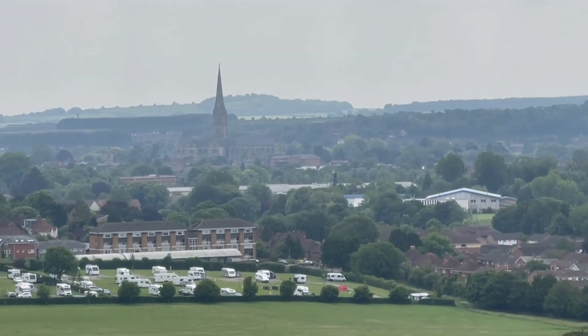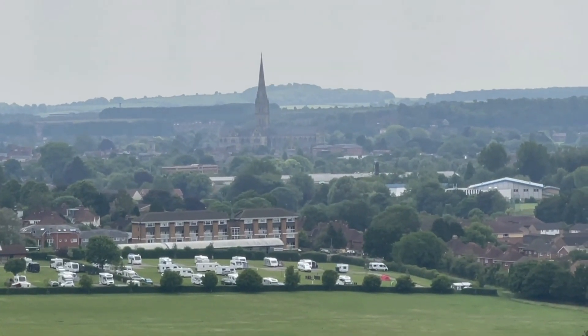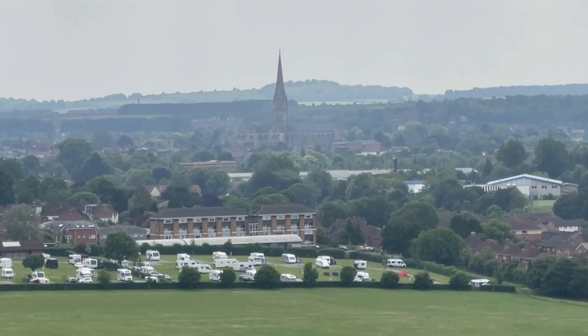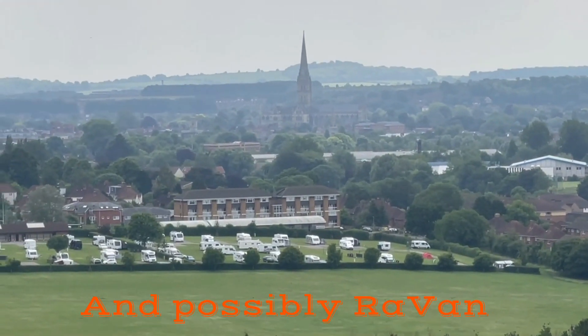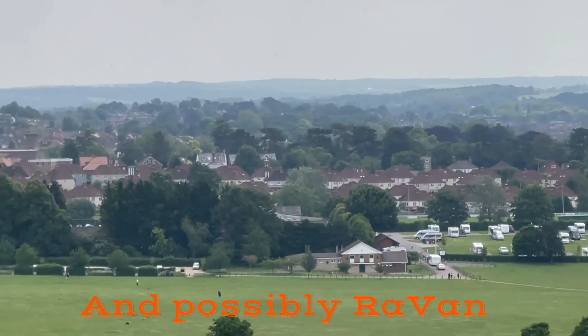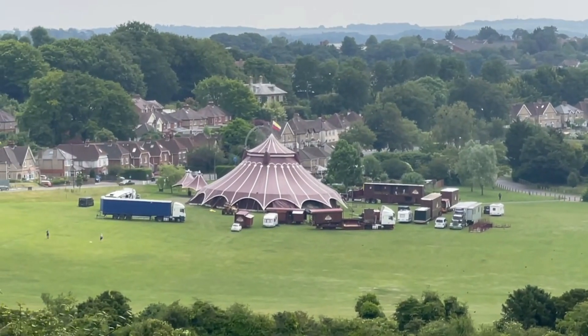Here we are up on top of Sarum Hill, looking down at Salisbury Cathedral. The eagle-eyed of you might note that you can see Merlin down there in the bottom right. And there's the circus come to town!